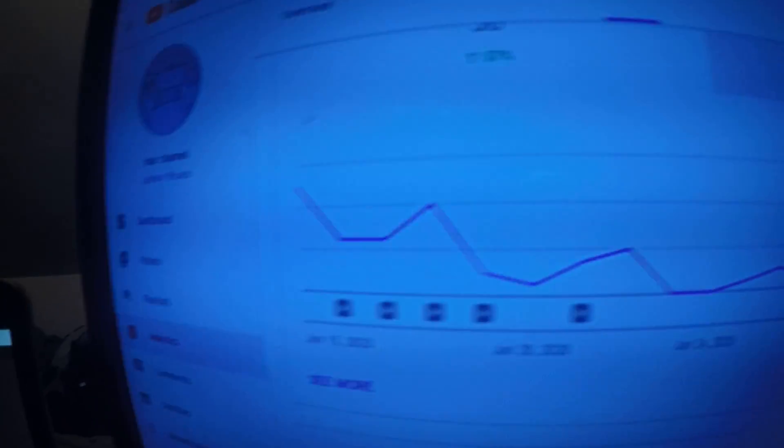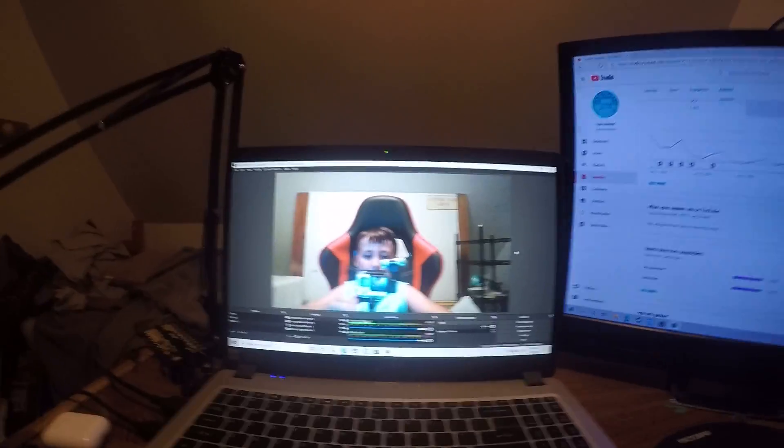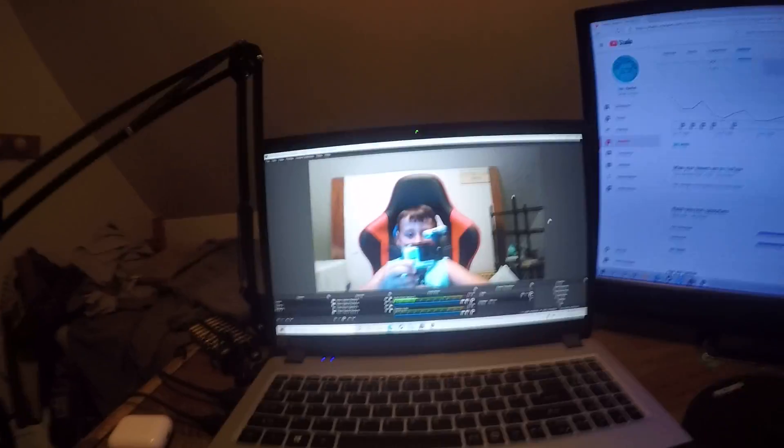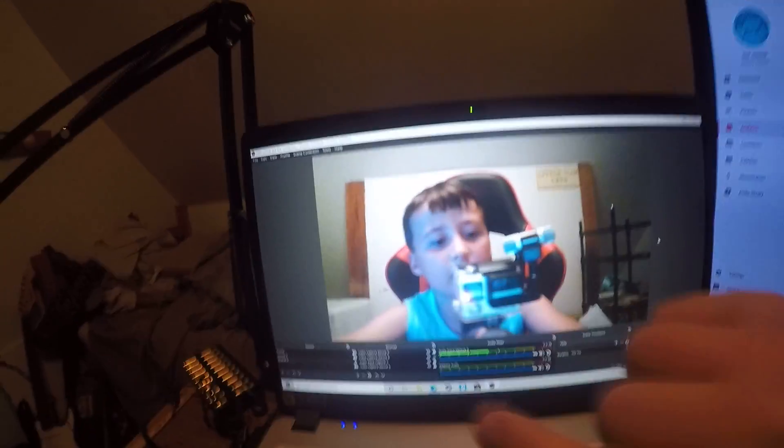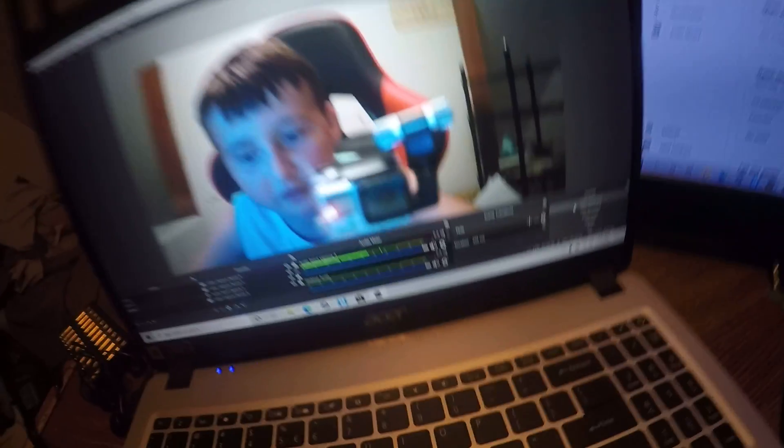This is what I see when I'm filming — I always have my stuff up here. I use OBS on this laptop for recording the screen, and it works really well. I also use OBS for streaming.